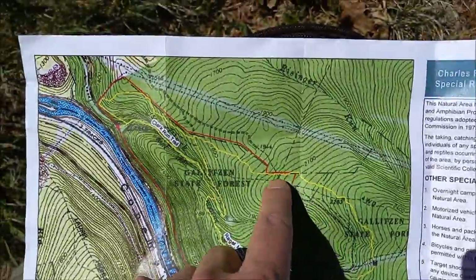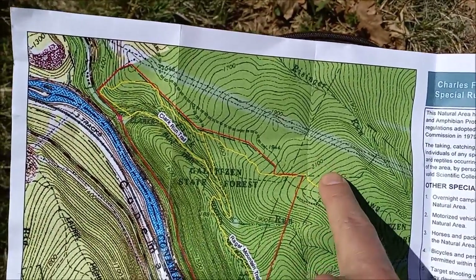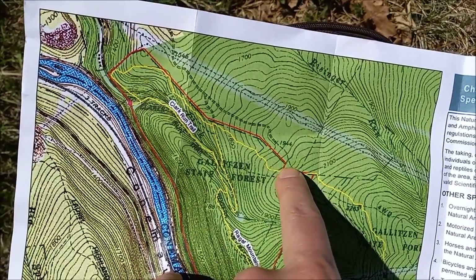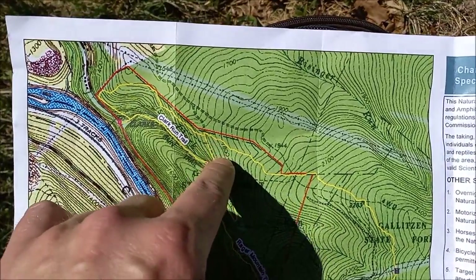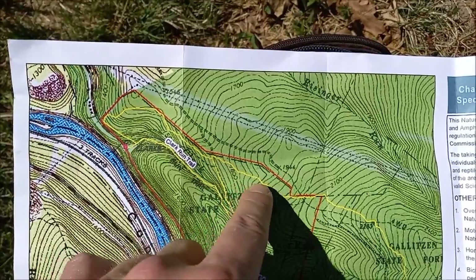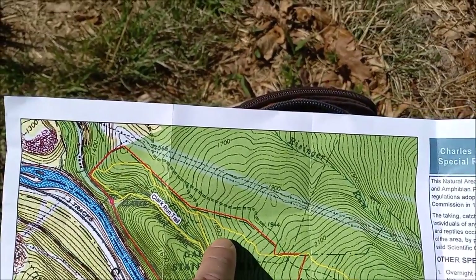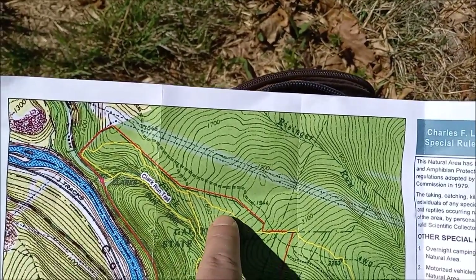I imagine we're somewhere over here. I see this is 2,100 feet, which is about as high as we go. And let's see, what are the increments here? If that's 1,800, 2,100 is this one. It must be about — are those about 20 feet each?